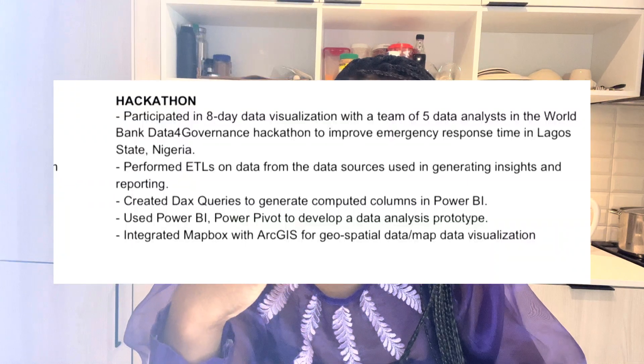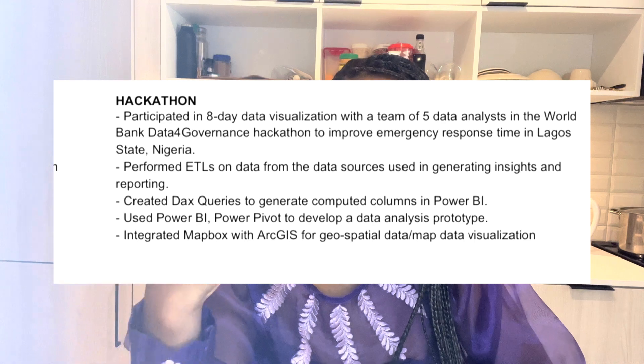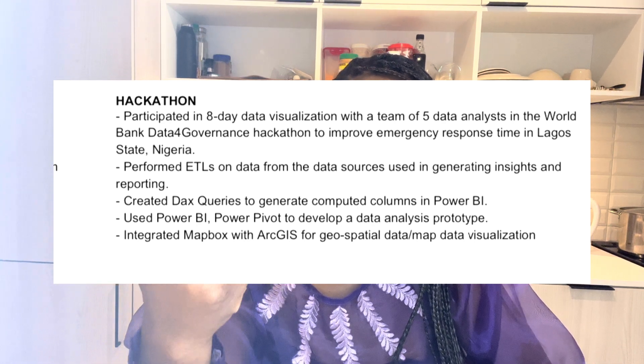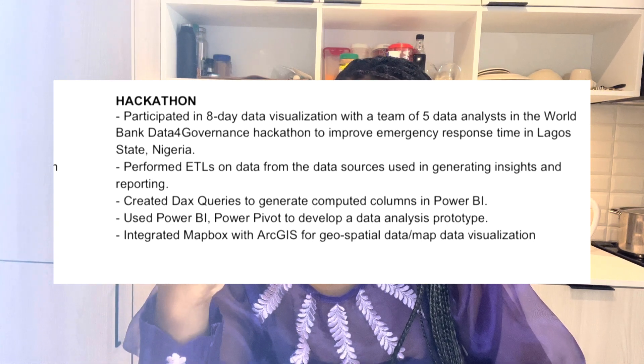I also participated in a hackathon — you can check that out on my Medium as well. I was part of a team of five data analysts. What this shows is team collaboration, which is very relevant on the job. I also performed data extraction from multiple data sources, which is another important skill.